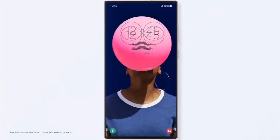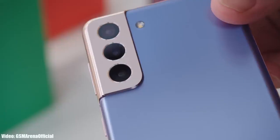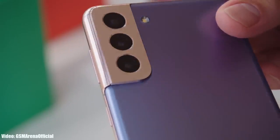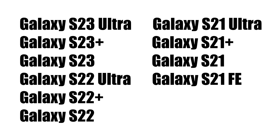Before that, let's take a look at the flagship S-series smartphones from Samsung that will get the Android 14 One UI 6 update. If you have the Samsung Galaxy S23 Ultra, S23 Plus, S23, S22 Ultra, S22 Plus, S22, S21 FE, S21 Ultra, S21 Plus, or S21, then you will definitely get the Android 14 update with One UI 6 on top.